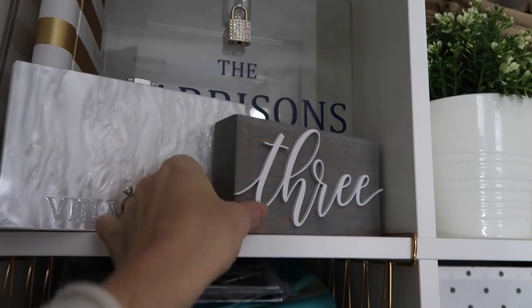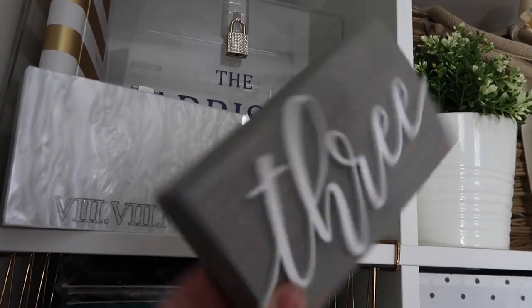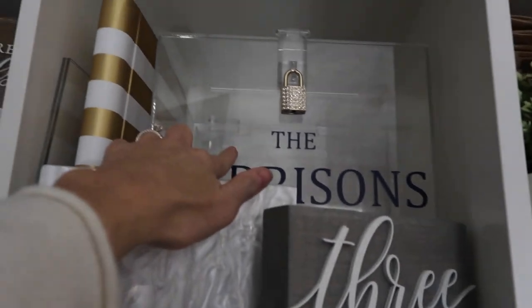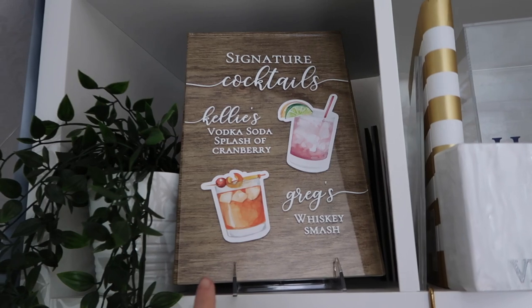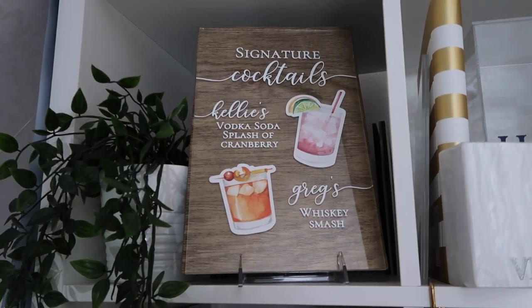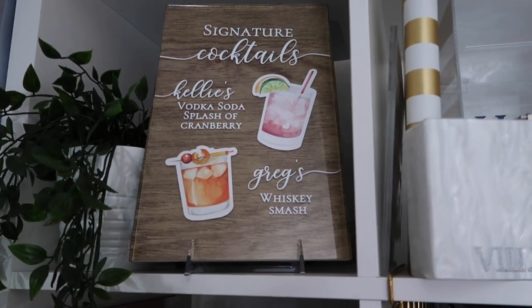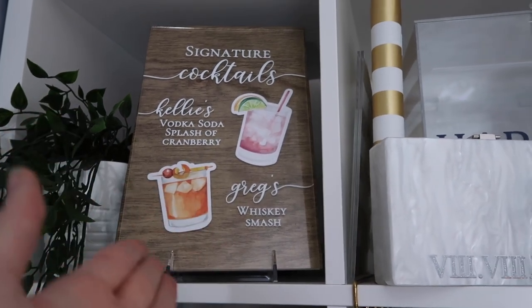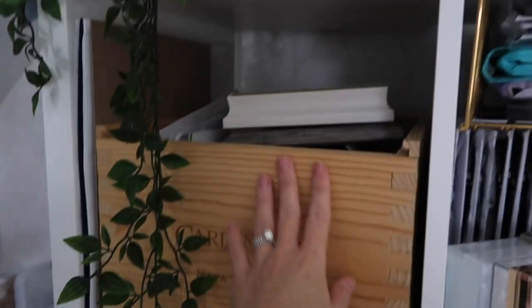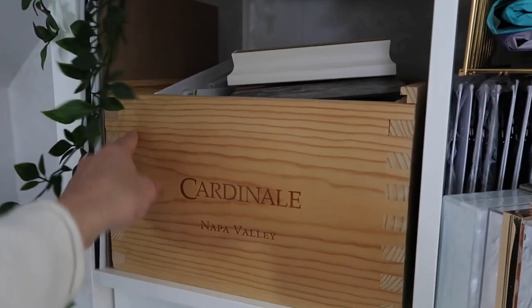I'll eventually make these seating numbers to rent out and also put on the shop. We have another mock-up with our gold padlock and a signature cocktail drink list for my friend Kelly's wedding. I should eventually put this on the shop too. As you can see I have a lot of ideas and need to get everything settled. This is a wine box I got from my old job when I was working as a bartender at Mastro's.